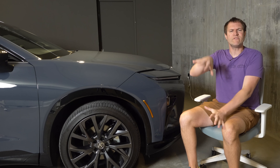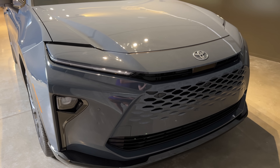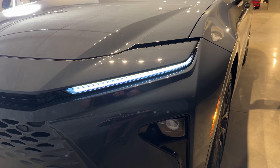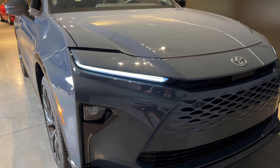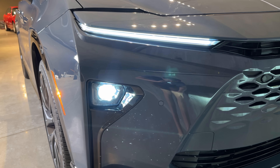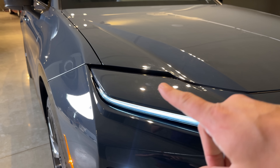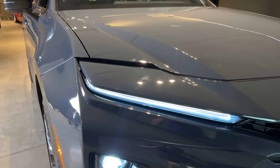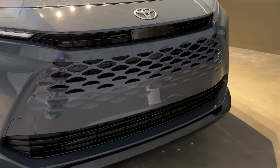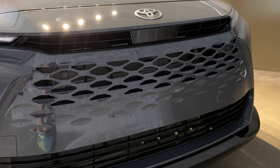Before we climb inside, let's talk exterior quirks, starting with the front-end styling, which is a little unorthodox. There's a lot going on: this thin light strip positioned where the headlight usually is is not the headlight — it's the LED running light and becomes the turn signal. The actual headlight is in a lower position that kind of seems like where a fog light should be. Above both of these, you have a hole. So you have the headlight in a weird spot, the running light in a weird spot, and then a hole. Moving to the center, the grille has a bunch of openings that fade into fewer openings, basically none.